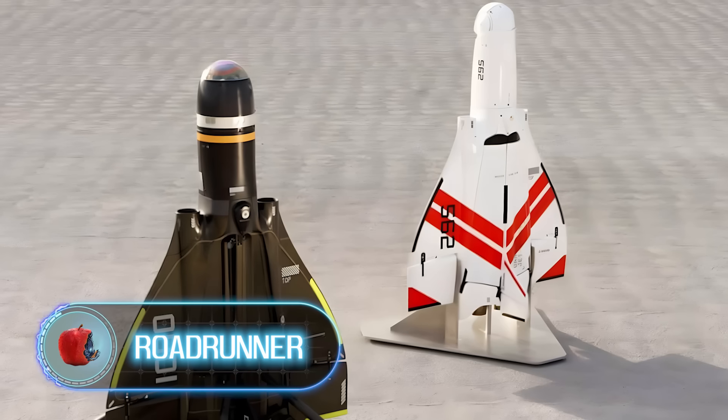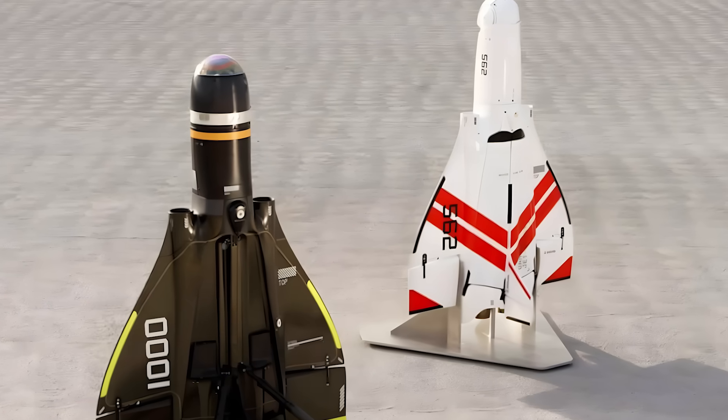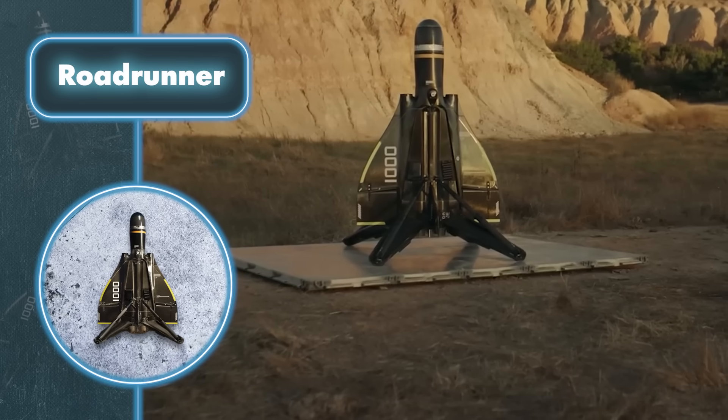Roadrunner. It's pretty mind-blowing. In just two years of development, Anduril Industries managed to pull off what many others couldn't — a drone that takes out airborne threats and stays intact.